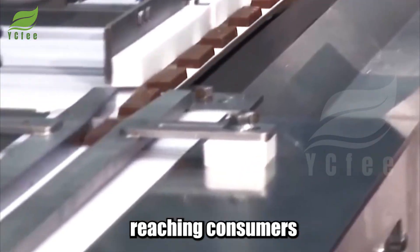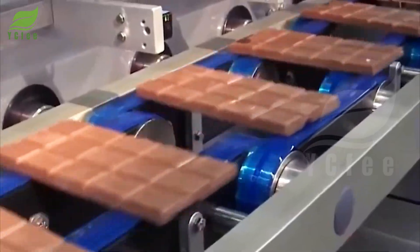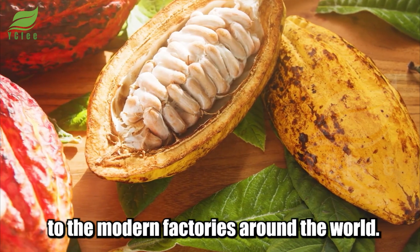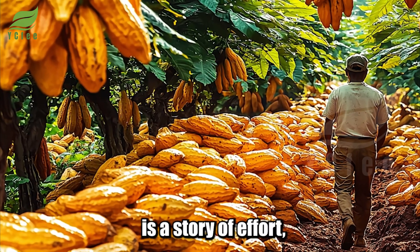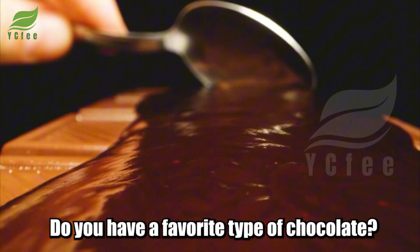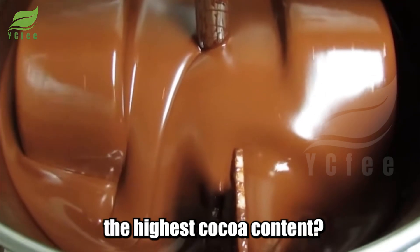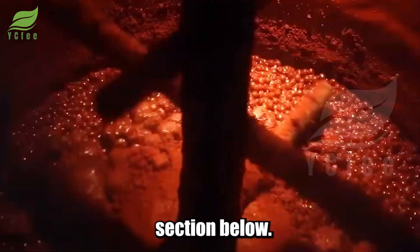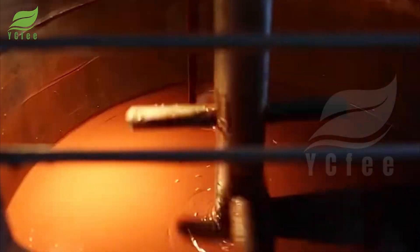From the cocoa fields in West Africa to the modern factories around the world, the journey of cocoa is a story of effort, creativity, and passion. Do you have a favorite type of chocolate? Do you know which chocolate has the highest cocoa content? Share your thoughts in the comments section below, and don't forget to like, share, and subscribe to discover more fascinating stories about agriculture and food technology.